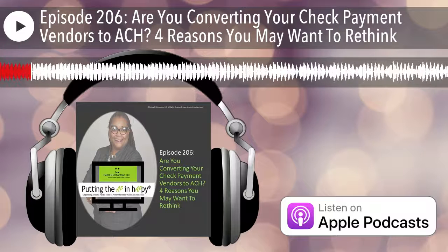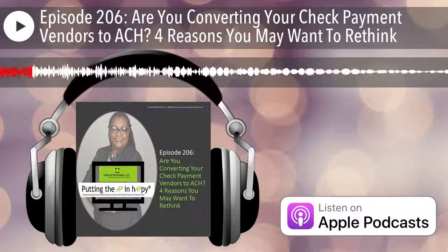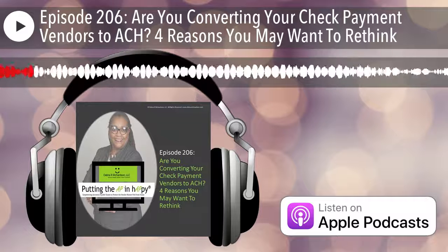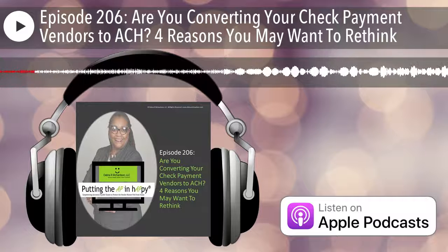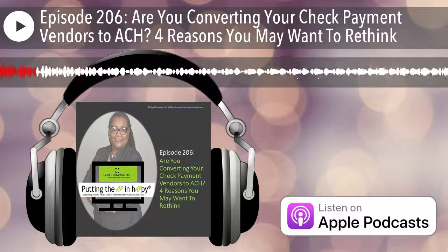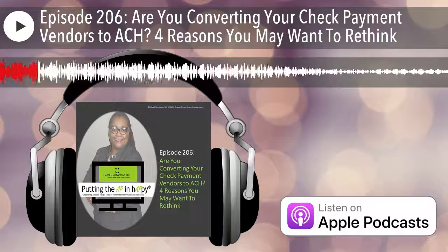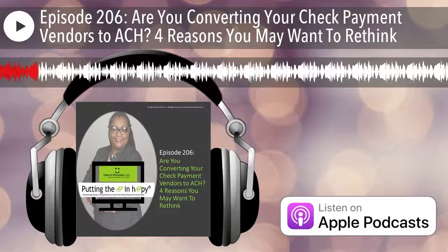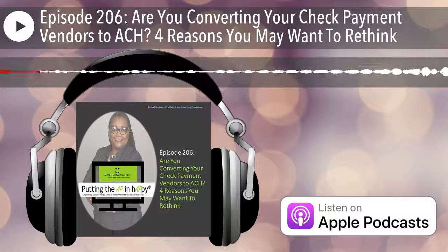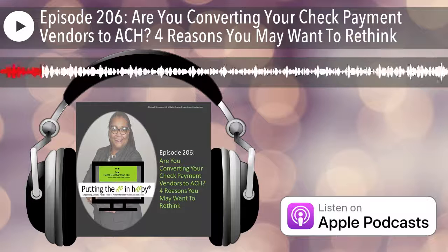I already know when I said four reasons you might want to rethink converting your check payment vendors to ACH, everyone — including you — probably stared at your phone or device or whatever you are listening to this podcast on and probably just think I've gone crazy. And maybe some of you not though, because when you hear the four reasons why, at least to me, it makes some sense to at least consider. So we're going to get into those four reasons, and then I am going to tell you what I would recommend instead and give you a resource or someplace that you can get more information on that. So stick around to the end for that.